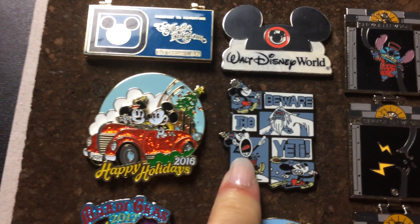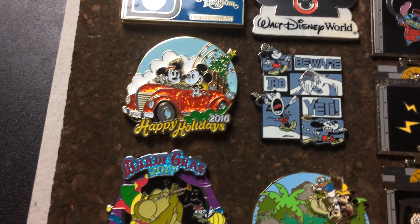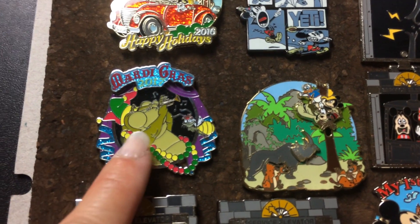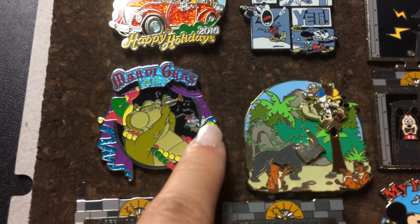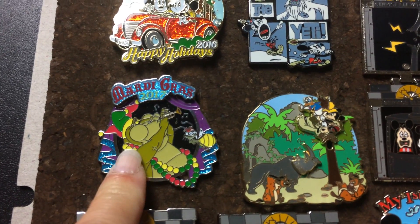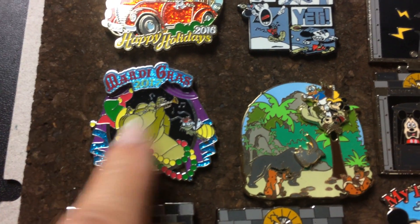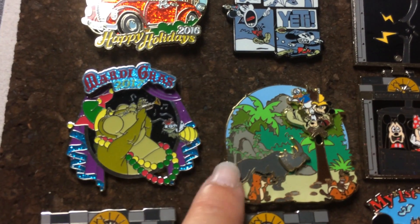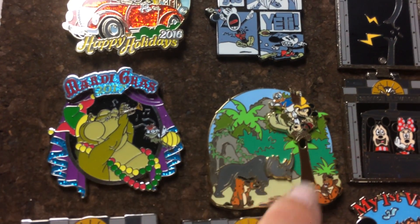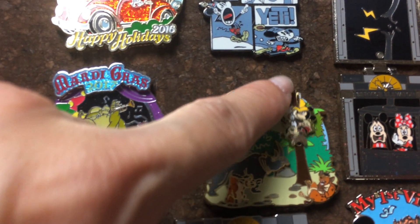Beware of the Yeti — which is true, beware. This is the Mardi Gras pin 2017; I really love the chubby crocodile. And this firefly pin from Princess and the Frog. I think this is a limited edition Jungle Cruise pin — the rhinoceros head moves, and then this part slides up and down.